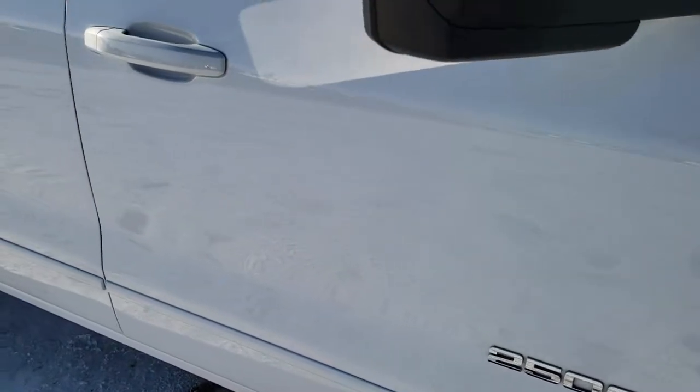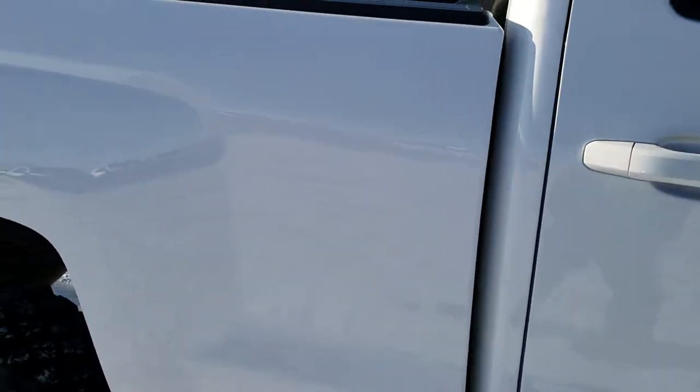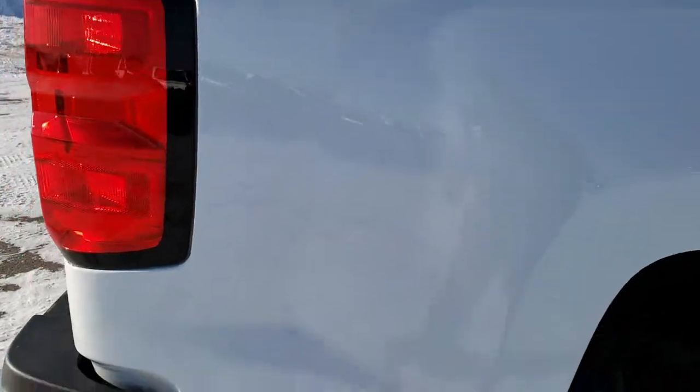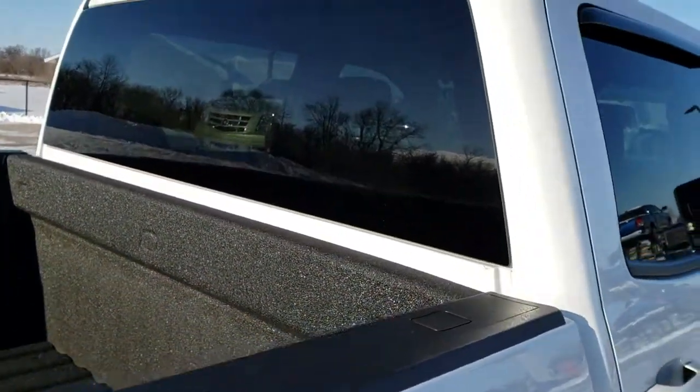As you go down this side of the truck you can see just how clean the body is — how reflective and mirror-like that paint is. We take these HD videos so if you're far away, or even if you're close by and just can't make the trip down, you can still see the truck, hear the truck, and have confidence in the vehicle before you even get here.